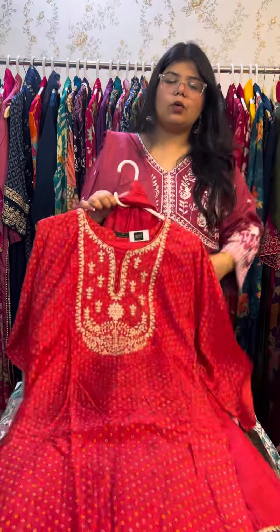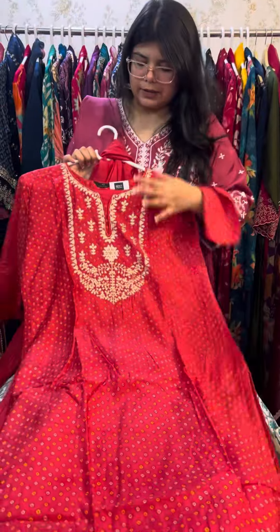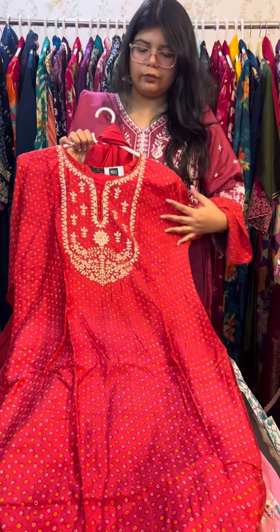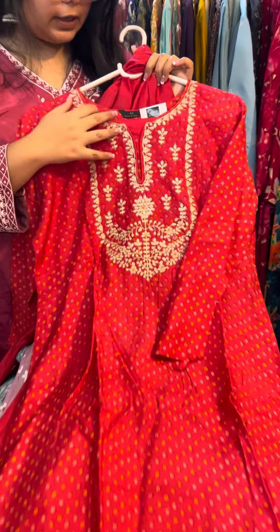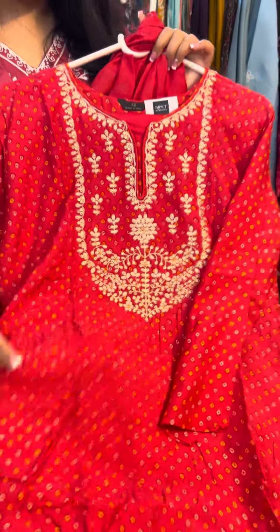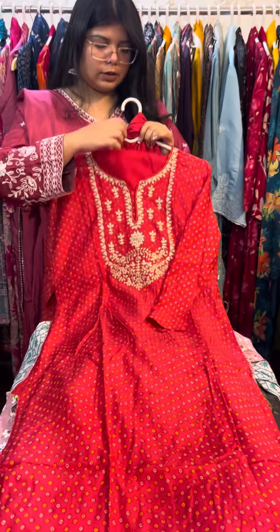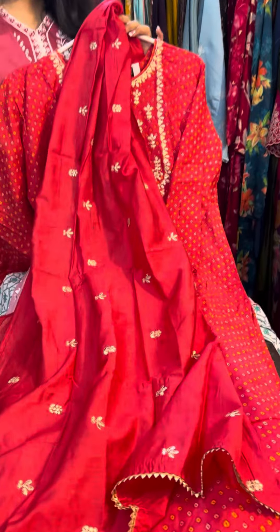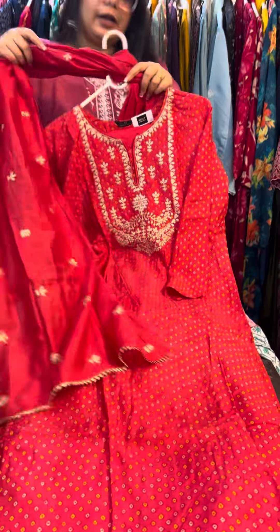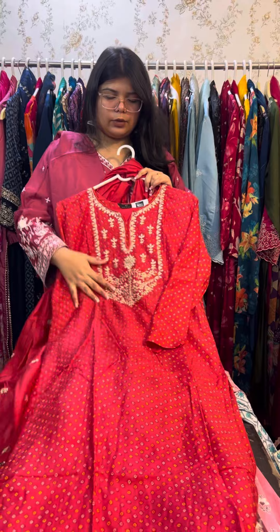This is in pure muslin fabric in red color. If anyone wants it they can definitely buy it — there is only one single piece left in size 42. The price is ₹14.95.